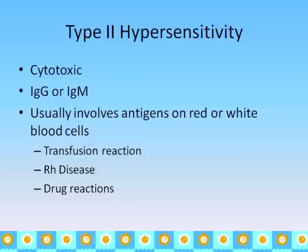Type 2 hypersensitivity is cytotoxic — meaning it is toxic to the cells — and it is mediated by IgG or IgM. It usually involves blood. When you hear of an allergic reaction with blood, think type 2. Examples include transfusion reactions, RH disease, and some drug reactions.